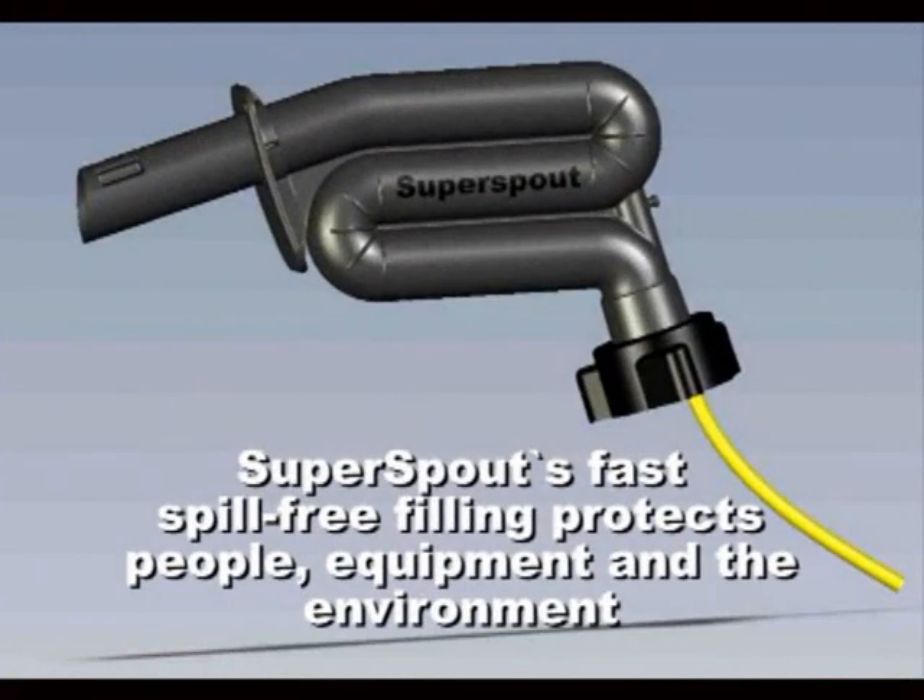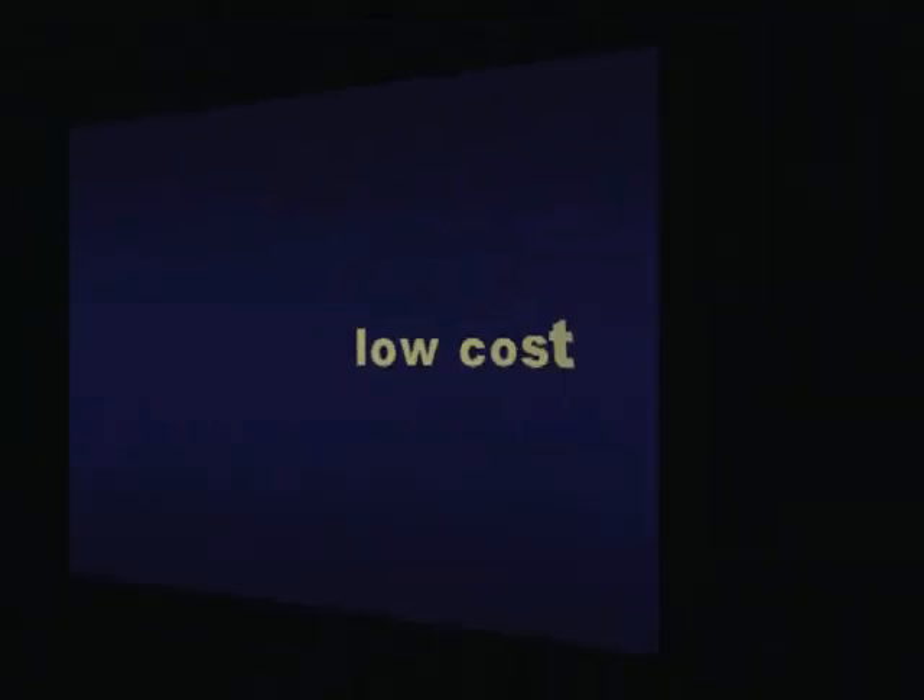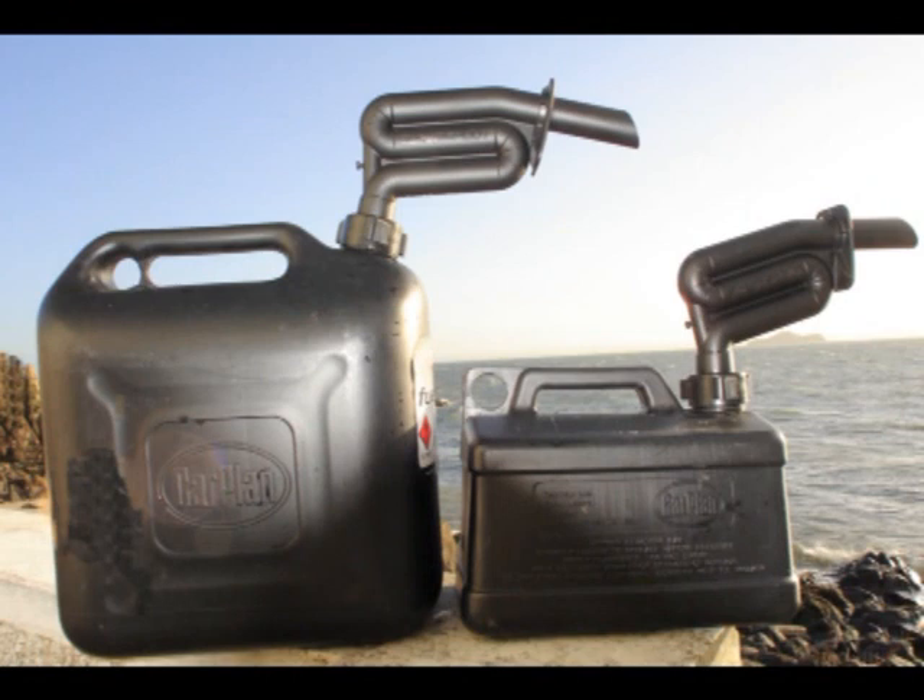Fast filling, no spillings — Super Spout saves fuel and protects the environment. Low cost, rugged and versatile with no moving parts.